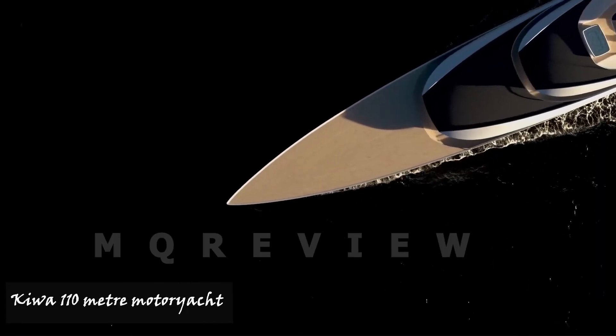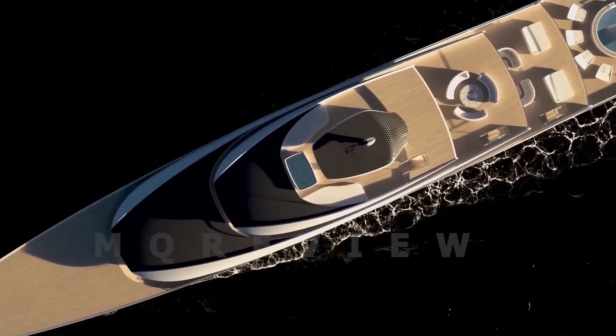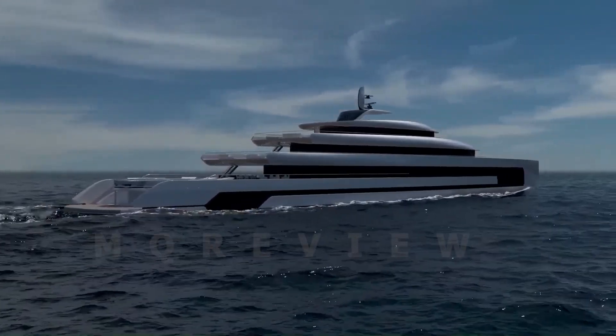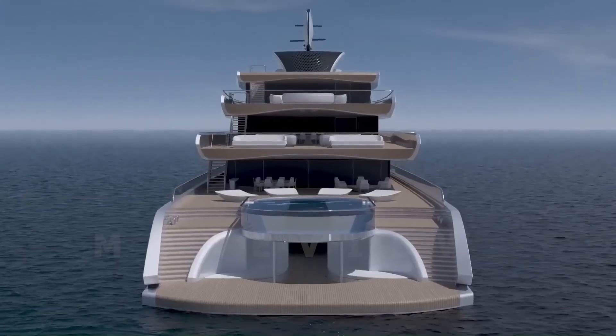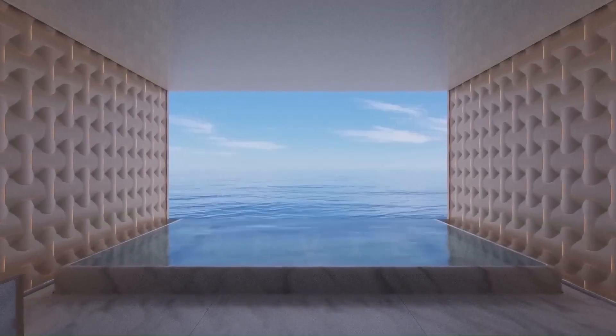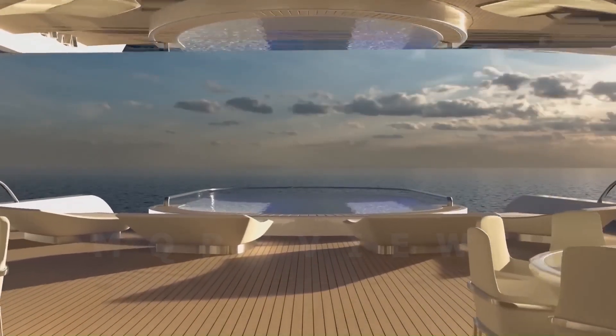Kiva 110-metre Motor Yacht. Amistrom Studio Isaac Borough design unveiled the Kiva, a 110-metre super yacht concept named after the Maori Guardian of the Ocean, featuring 200 square metres of solar panels, a hybrid propulsion system, and an efficient hull design.